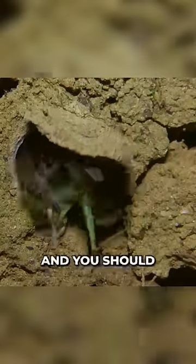Although trapdoor spiders aren't that venomous, their bite is still painful and you should watch out for them.